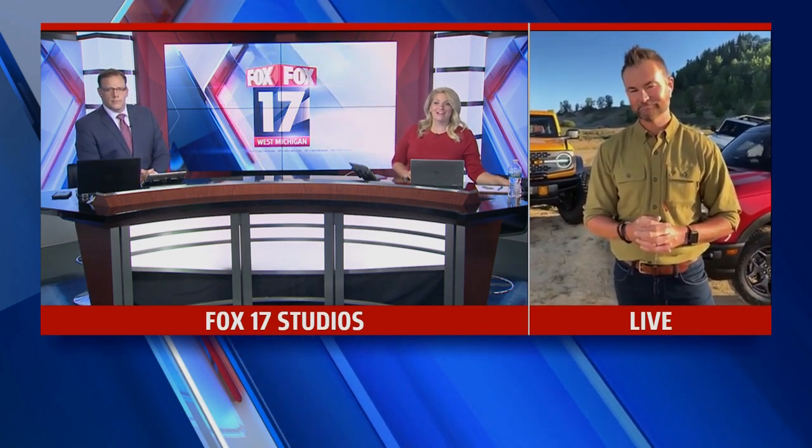The legendary 2021 Ford Bronco officially made its global debut after a 25-year hiatus. Joining us to tell us more and give us a first look at the car is auto expert Mike Cuddle.